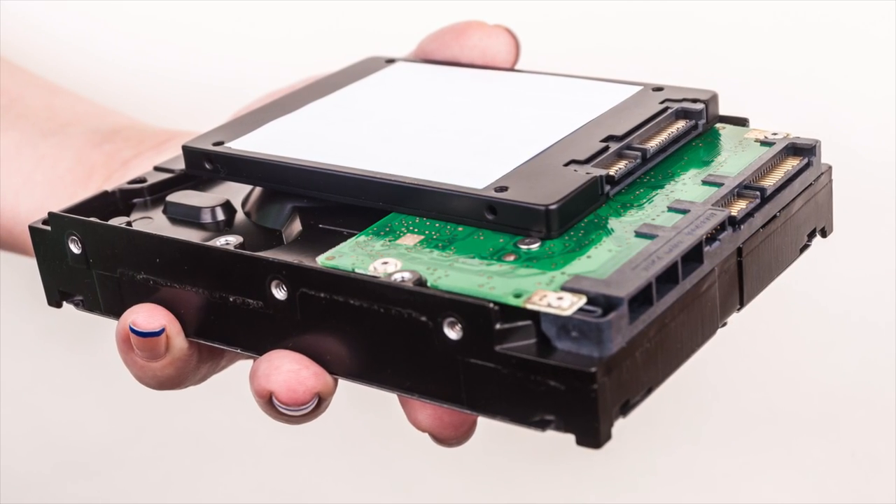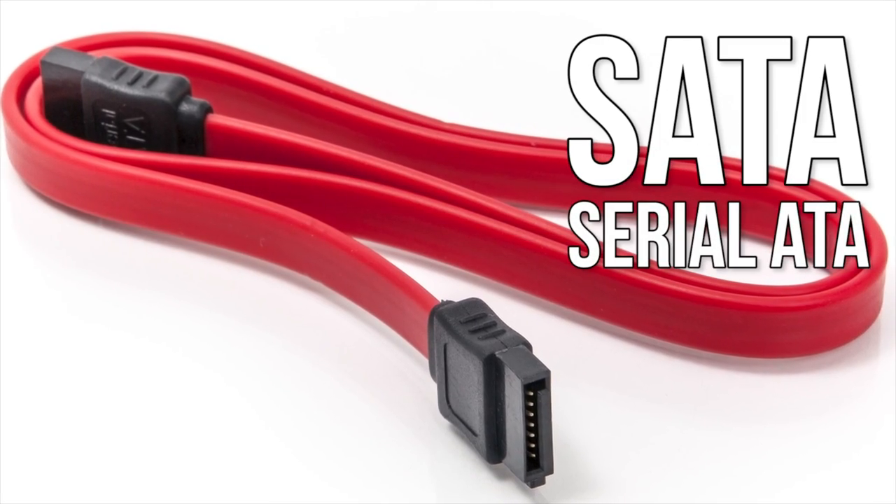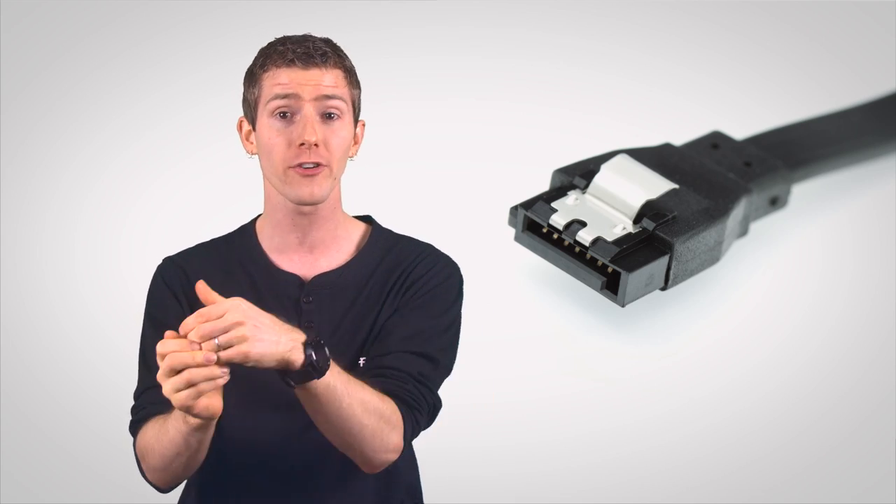Nearly any SSD will give you a noticeable performance boost over a mechanical hard drive, but as consumers demand even faster and larger drives, manufacturers need to re-evaluate not only the design of the SSDs themselves, but also how they're connected to a system's motherboard. The most widespread interface for connecting SSDs is called Serial ATA, or SATA. We first saw it hit the scene in 2003, and since then SATA has basically gotten faster as the drives themselves have gotten faster — starting at 150 megabytes per second and reaching 600 megabytes per second.